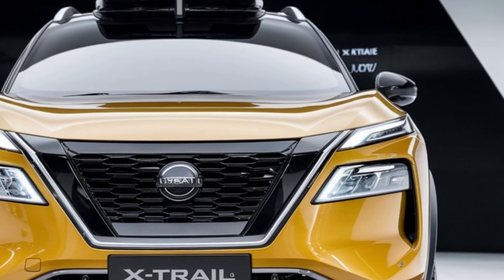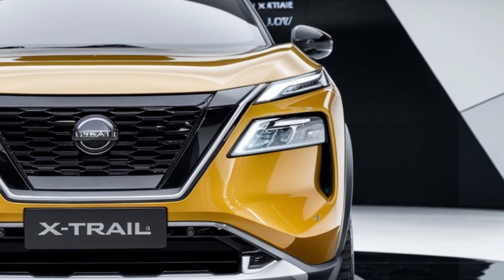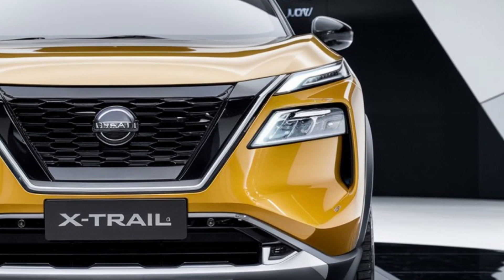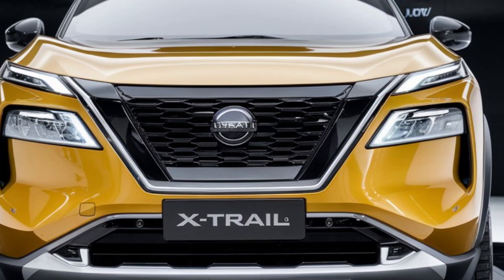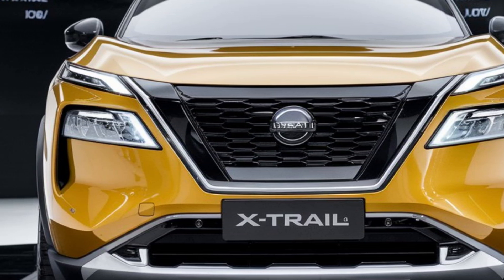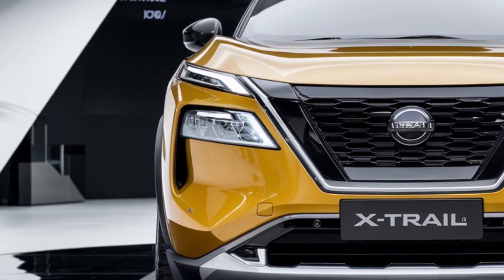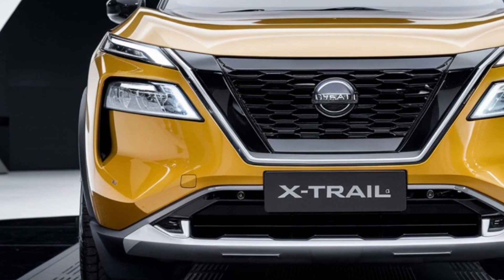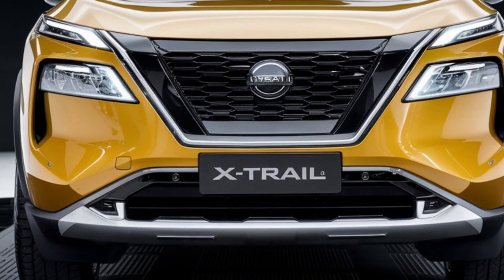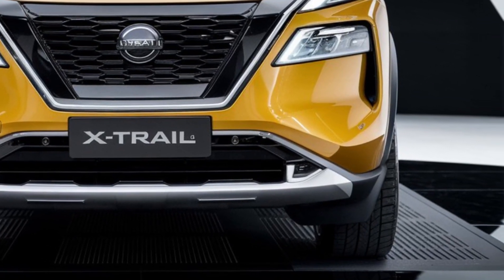The 2025 Nissan X-Trail comes packed with a variety of features designed to enhance your driving experience, available in multiple trims including the S, ST-L, and N-Trek. Each trim offers something unique. The base S trim includes approach unlock and walk-away lock functions, a 12.3-inch infotainment touchscreen, and wireless smartphone mirroring.